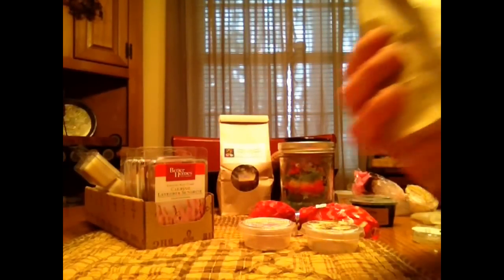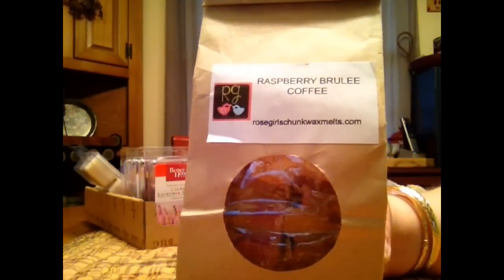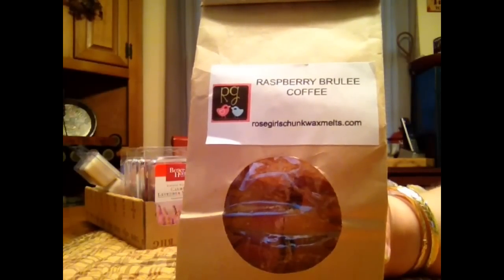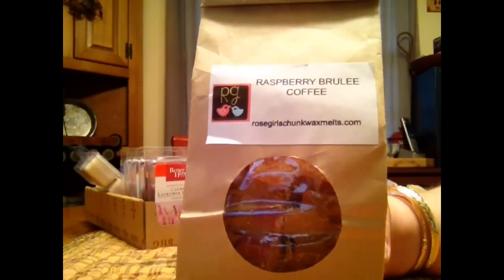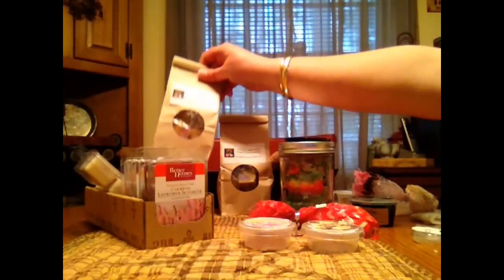This is a Raspberry Brulee Coffee. I'm not a huge raspberry person but I love their raspberry because it has like a sweetness to it. If it's a sweeter raspberry I enjoy it; if it's a real tart raspberry I just don't like it. Their coffee scents I absolutely love. They are in a tie with Sniff My Tarts for the best coffee blends and the strongest coffees. I love the coffee lately — I don't like to drink it, I like to smell it, I'm weird I know. But it's really good. Nice strong throw. Didn't disappoint me at all.